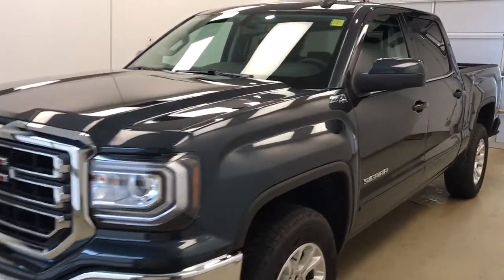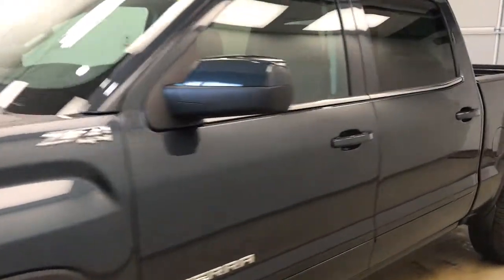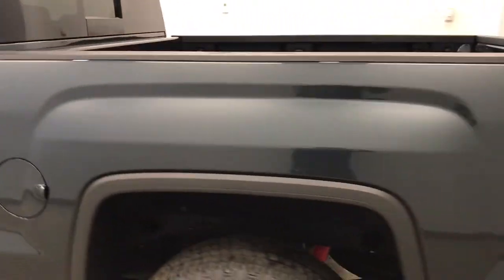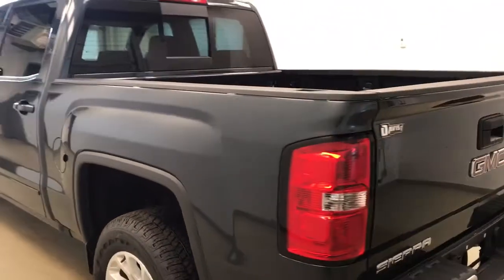This is stock number 179788 on a 2017 GMC 1500 crew, and our exterior color today is Dark Slate.